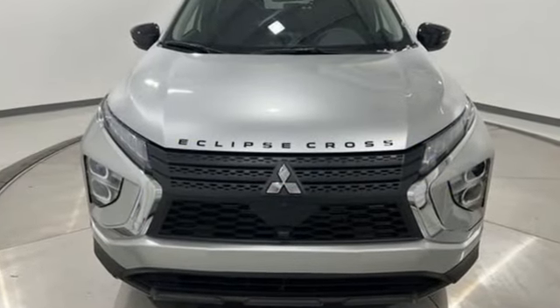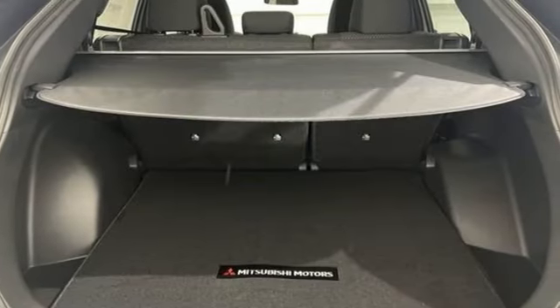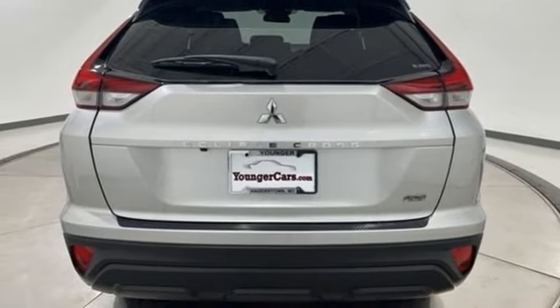Intercooled turbo inline four-cylinder engine, front heated bucket seats, streaming audio, manual tilting steering column, doors and push-button start proximity key.